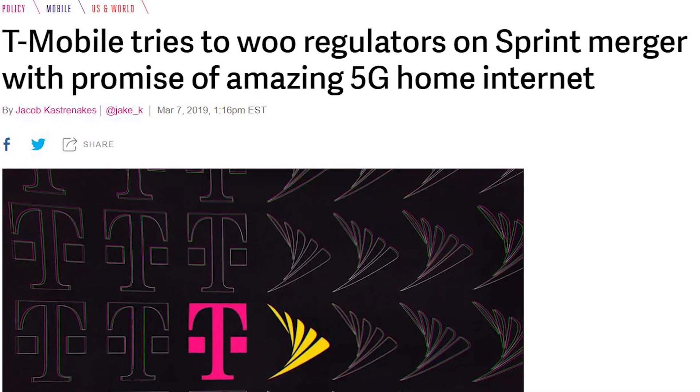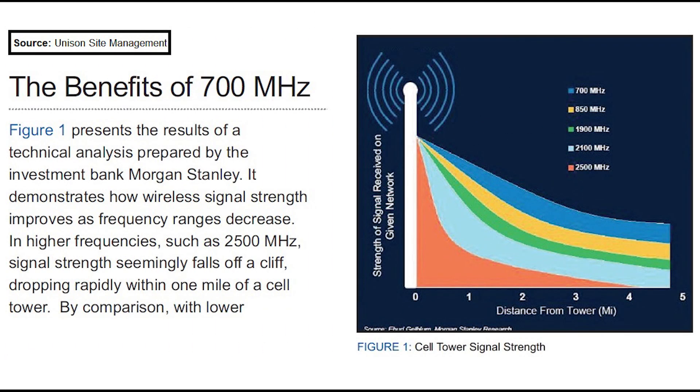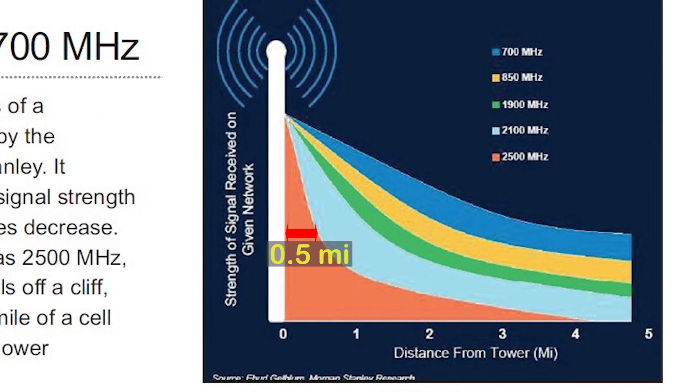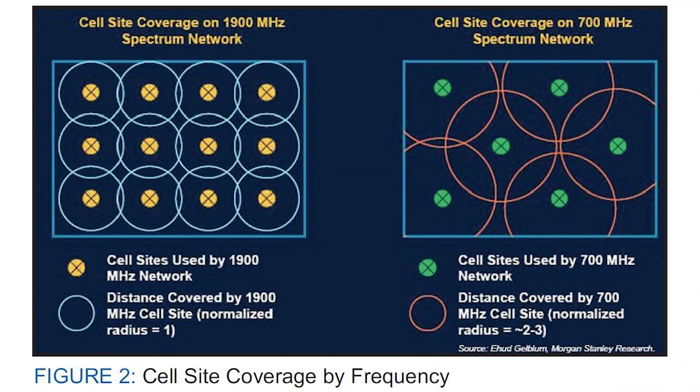To better understand why, let us look at the graph from a research report created by Morgan Stanley. We can see here that a 2.5 GHz signal has good signal strength for only 0.5 miles from the tower. On the other hand, a 700 MHz signal has a similar signal strength for almost 5 miles from the tower. Also, the second picture shows that by using 700 MHz compared to 1900 MHz, the number of cell towers can be reduced by 50%.